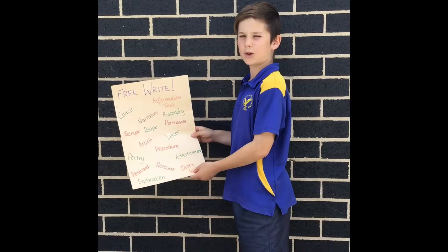Now I'm going to talk about free write. During a free write, we can write about anything we want. If we don't know what to write about, we can go on either Hobble 365 or come to this anchor chart and look at what we want to write. Thanks for watching — hope you're looking forward to Bush Street.